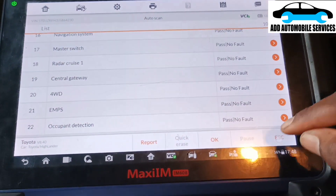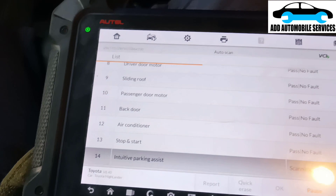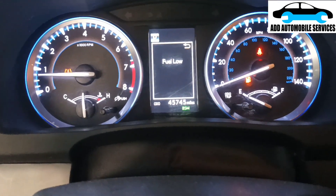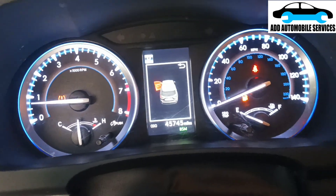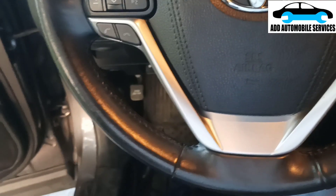If the problem is really solved, I should be able to communicate with more than 22 units. Let me go back and run an auto scan. I'm running the vehicle while scanning, and you can see there is no fault code apart from the tire pressure - that's because they've parked the car for a long time.